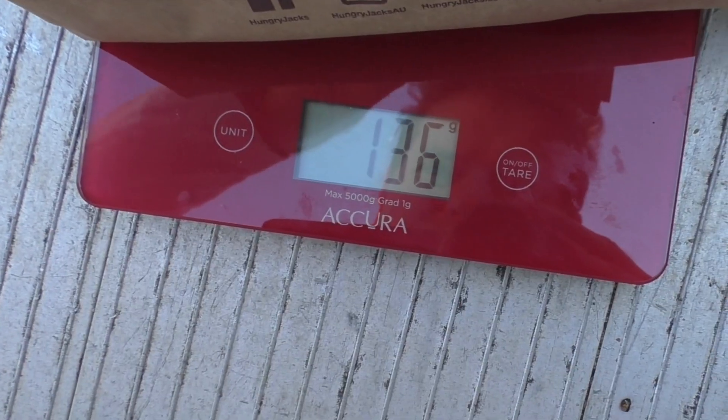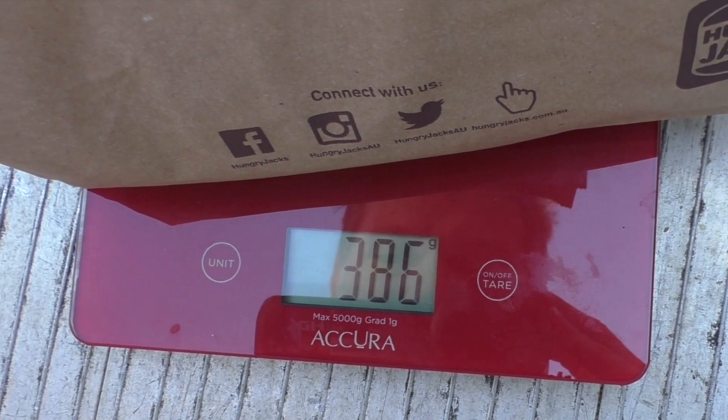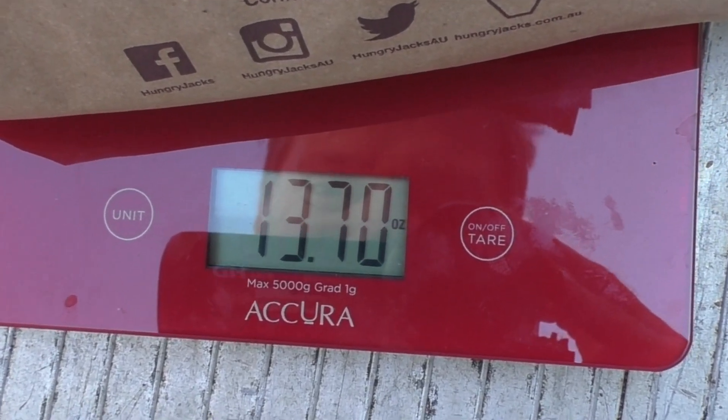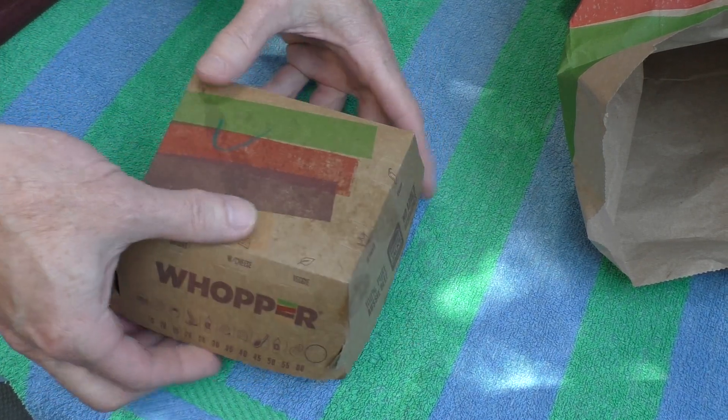They've got to make it fresh for me — maybe they have to go and kill the carrot and the capsicum to make the patty. Thank you very much! Well, here we go, here's the vegan cheeseburger. I've got some scales — let's see how much it weighs. 376 grams, that's 13.6 ounces. That's a pretty good weight, isn't it? Anyway, let's see what you get on a vegan cheeseburger.